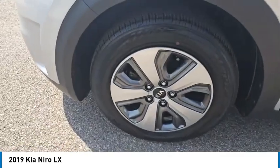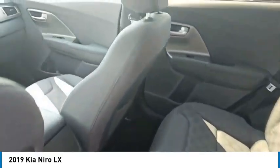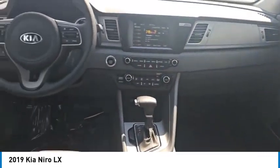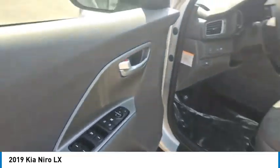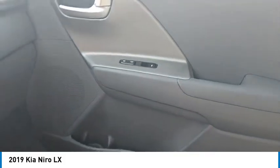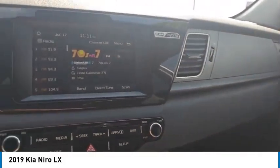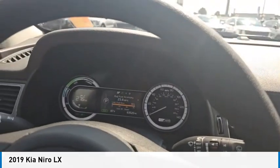Here are some of this vehicle's great options: aluminum wheels, rear spoiler, daytime running lights, remote keyless entry, wheel covers, front wheel drive, headlights auto off, mirror memory, traction control, and security system.